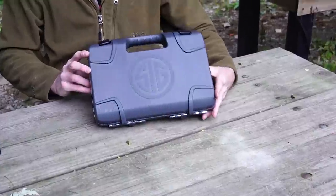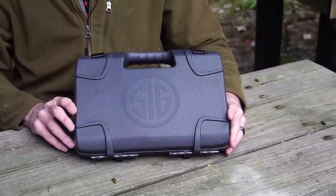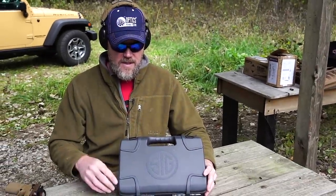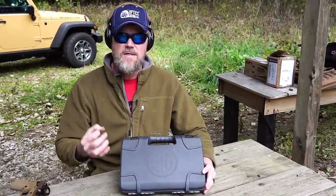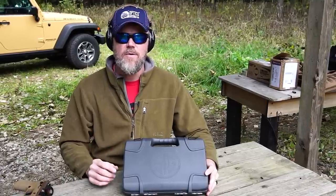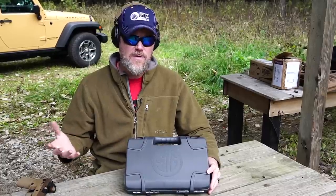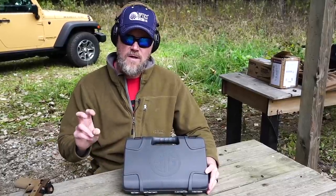The M17, just the base model, comes in a plastic box. There is a collector series that comes in a cardboard box, and if you get the collector series you can contact SIG's customer support and purchase a wooden case, a challenge coin, and a letter of authenticity with your gun's serial number on it. The wooden box costs $200 — what the other stuff costs, I don't know — but you have that option for the collector series.